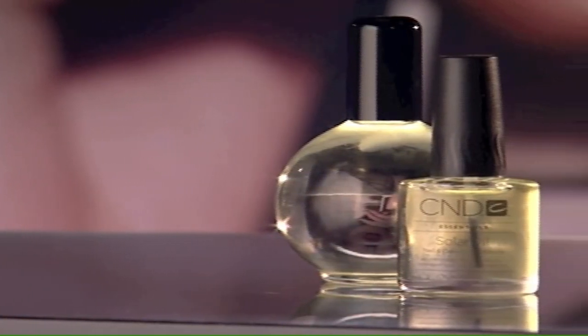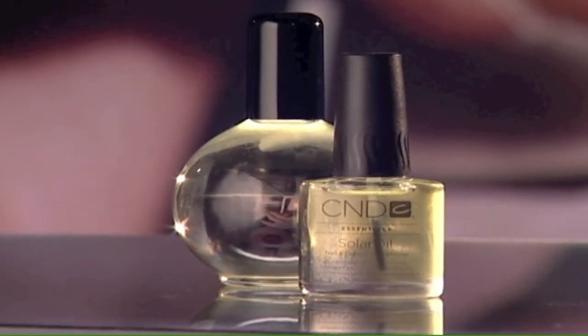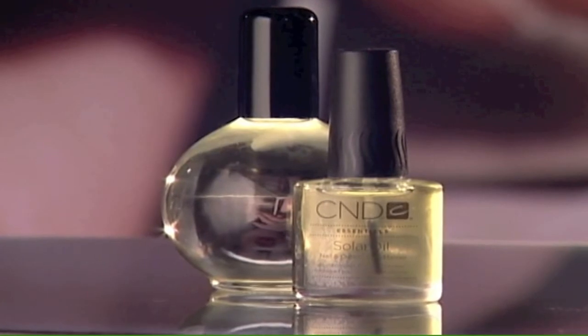I recommend using Solar Oil every night just before bed so as you sleep it penetrates through nail enamel and enhancements, as well as through the nail plate layers, filling the spaces and voids between the layers with oil while pushing water out, leaving the nail plate flexible and resilient. Using Solar Oil every day will actually make your nails tougher, more resistant to cracking, and provides increased protection with every application. It also waterproofs the nail by pushing moisture out and leaving protective oils in. Just like brushing your teeth every day, integrate Solar Oil into your daily grooming regimen.